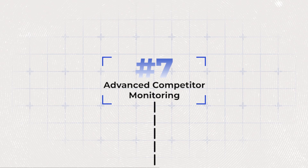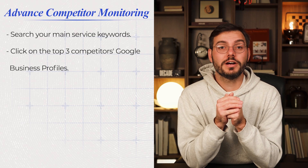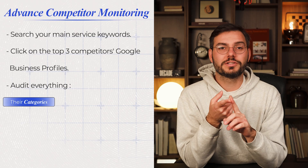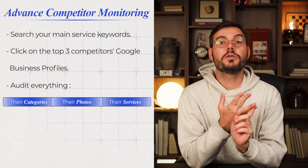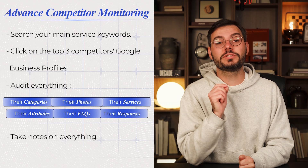Hack number seven — the one almost nobody does: competitor auditing. Right now, go search your main service keyword and click on the top three competitors' Google business profiles. Audit everything: what categories are they using, what services do they list, how many photos do they have, what attributes are turned on, how do they respond to reviews, what questions are answered in their FAQ section? Take notes on everything and then do it better. They have 50 reviews? Work on getting 75. They list five services? List six with better descriptions. They have 20 photos? Try 25 or 30. Set a calendar reminder to check them every single month. This is about understanding what Google is rewarding and exceeding that standard.